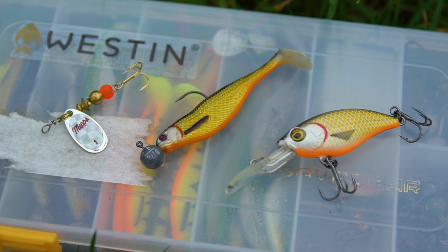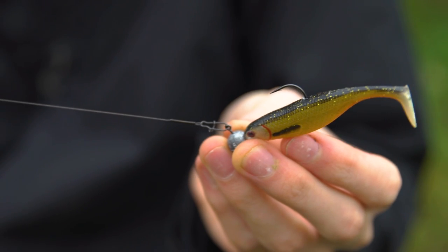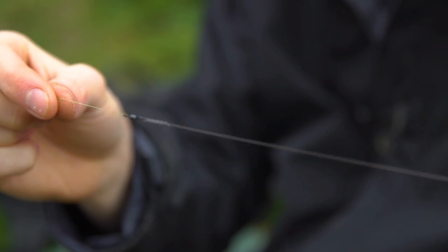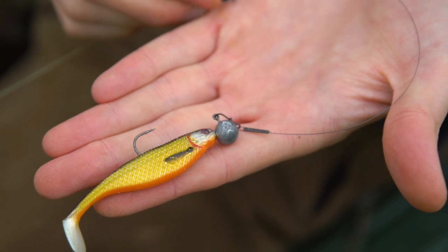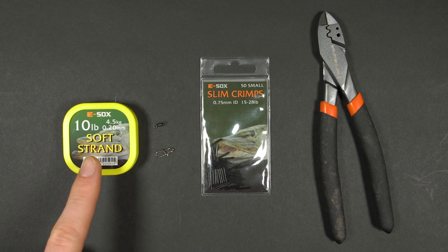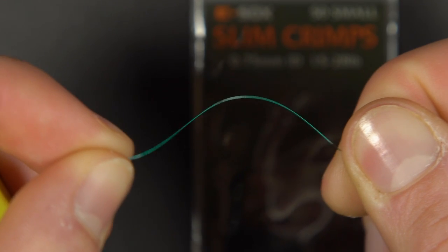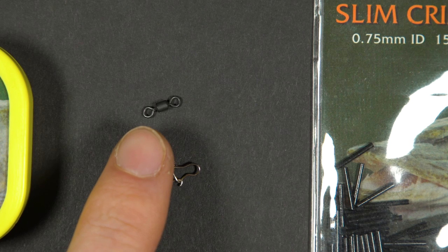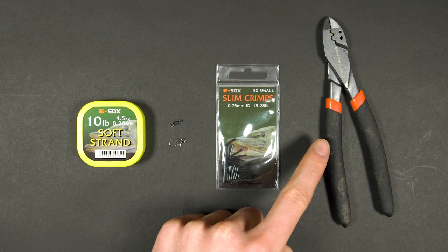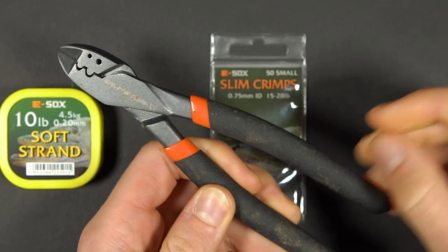If drop shotting is a little slow for you or you want to fish a lure a little faster then you'll be wanting to use something like a jig, spinner or crankbait. When using a lure like one of these we would definitely advise the use of a wire trace, because when the inevitable pike does come along it won't bite through the line. To tie up a little perch fishing trace you will need some wire trace material — look for a fairly low diameter wire if you can. You'll also need a micro swivel, a link clip, some crimps and a crimping tool. Scissors or wire cutters will also be essential.